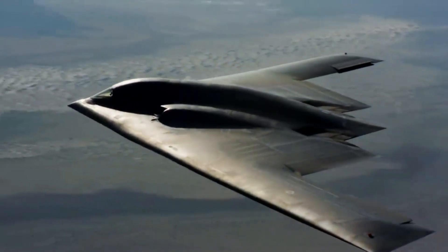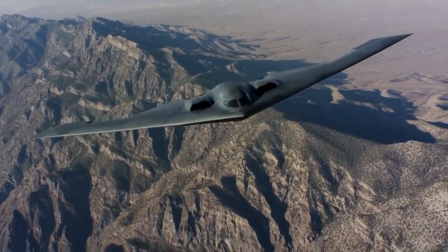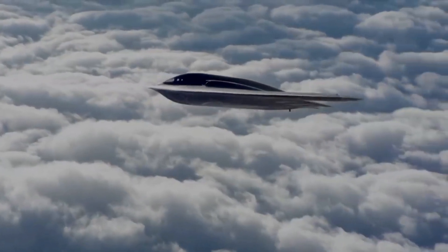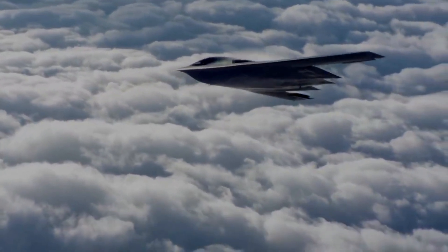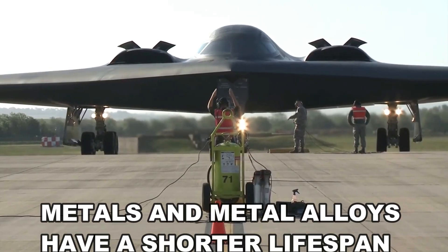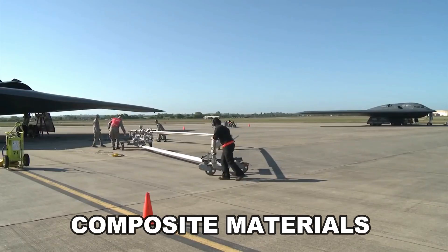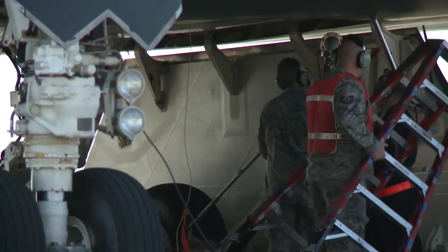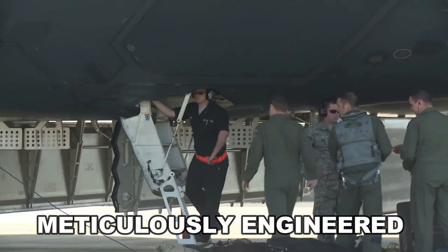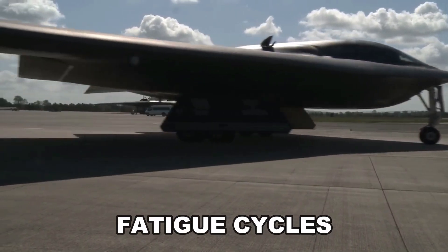The wings make the aircraft more efficient at high speeds, and this helps absorb energy from aerodynamic stress, because they have a larger degree of flex than most aircraft. While metal and metal alloys have a shorter lifespan, using composite materials helps improve the longevity of this bomber aircraft. These materials can be meticulously engineered to extend and improve what is known as fatigue cycles.